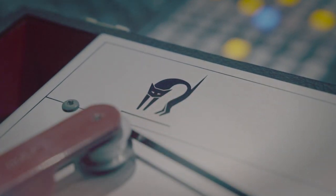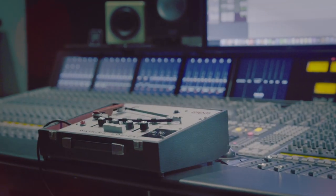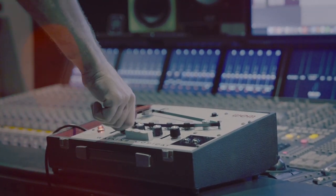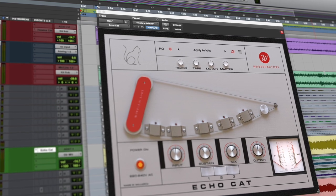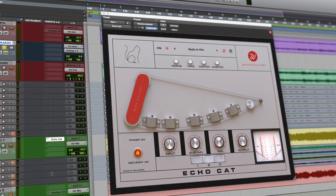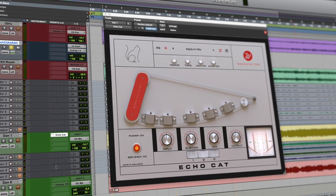The Copycat is a recording icon and continues to be used throughout the decades by musicians, engineers, and producers around the world. Based on the Mark IV solid-state Watkins Copycat, the new Waves Factory EchoCat pays homage to the genius of Charlie Watkins.